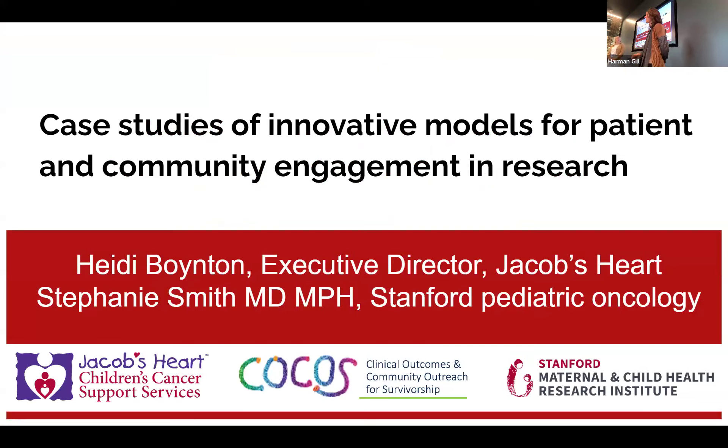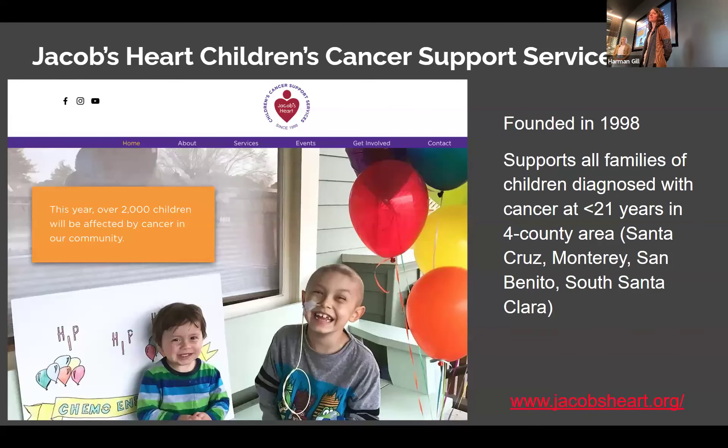Hi everyone, thank you for joining us. We're going to talk a bit about our projects together — specifically about the partnership, starting with discussing the institute. Those of you in hematology and oncology are likely already very familiar with the organization, but those who may not take care of kids with cancer may not know anything about it. Jacob's Heart is a cancer support organization based in Watsonville, serving the Salinas Valley and surrounding communities of Santa Cruz County, Monterey County, San Benito County, and Santa Clara County.